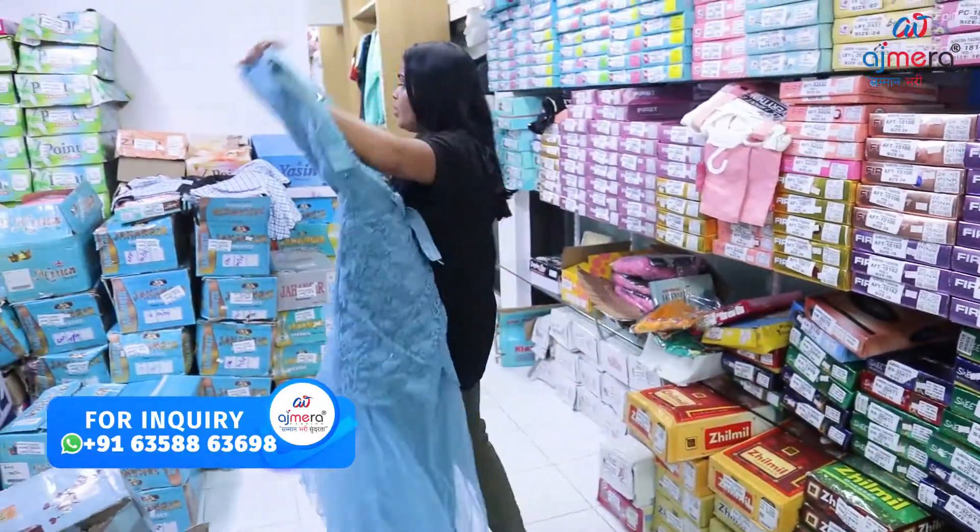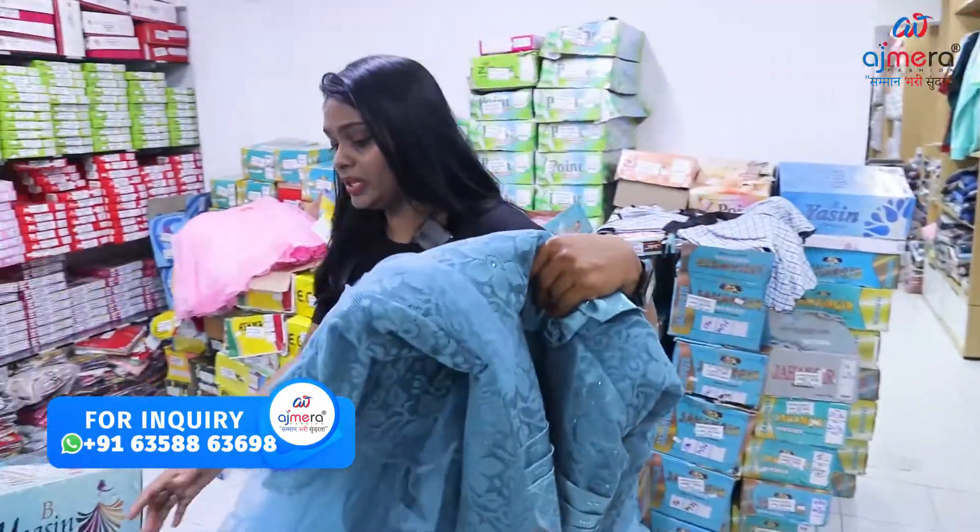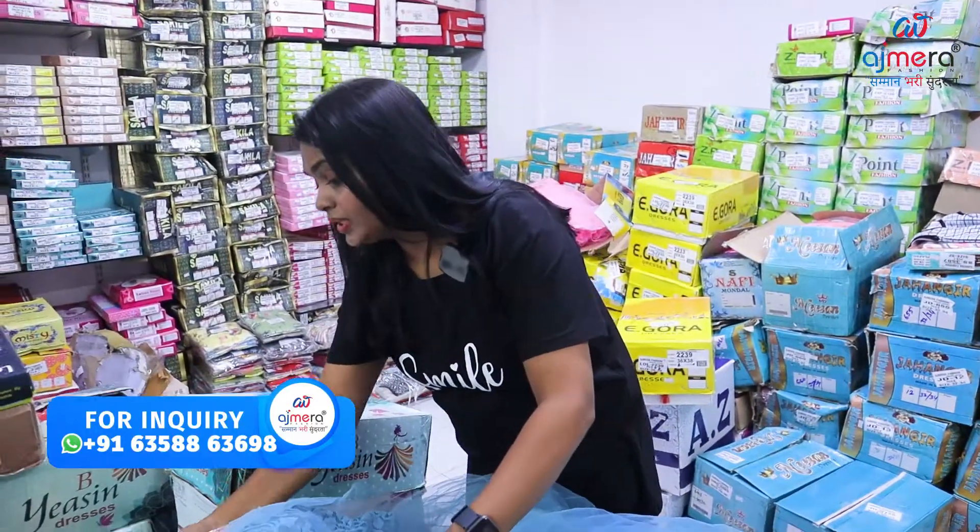There are options for every outfit style.